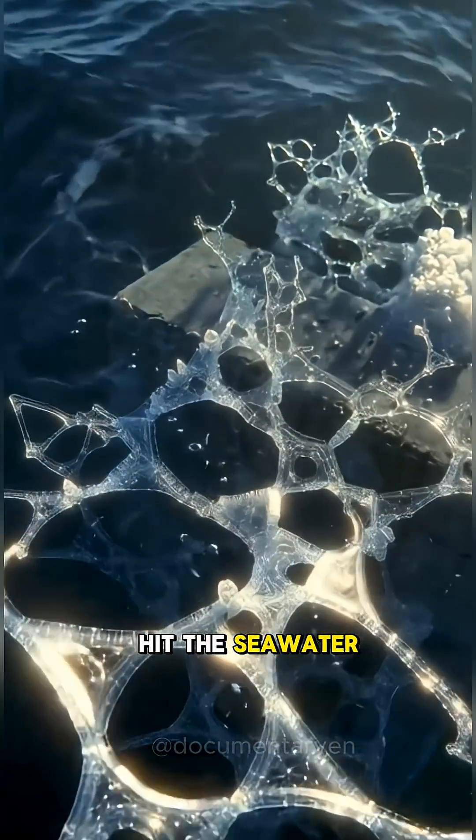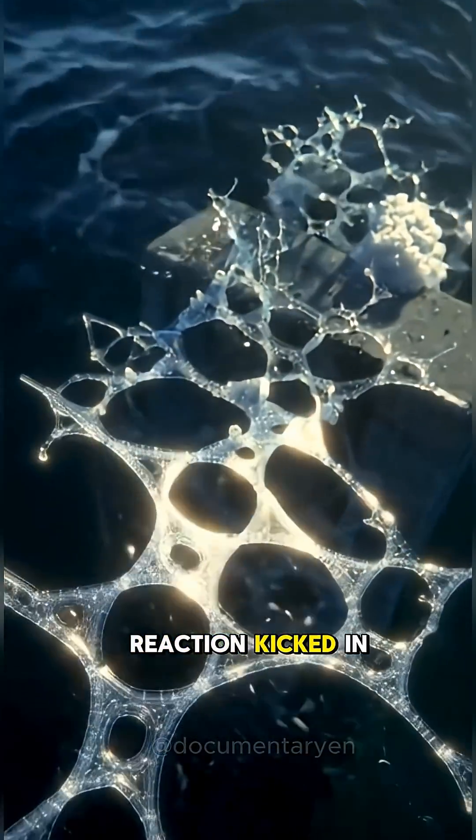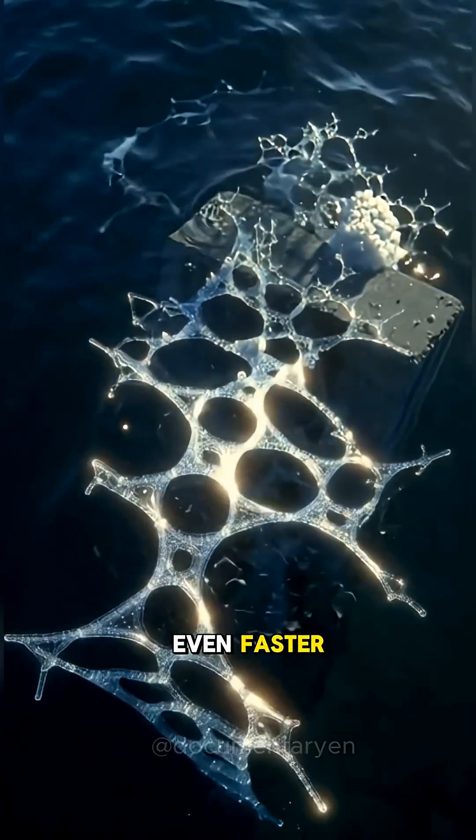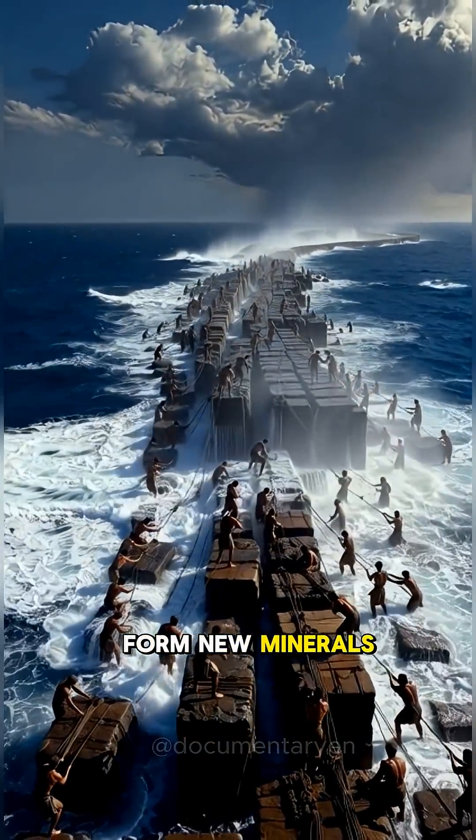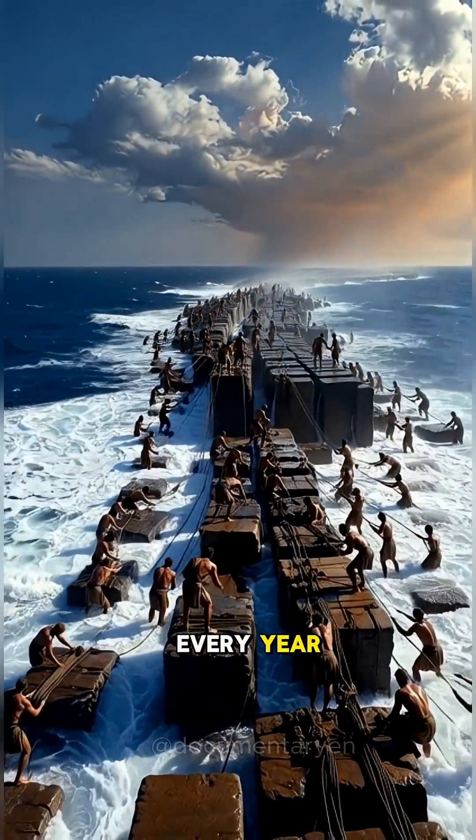When this concrete hit the seawater, a powerful chemical reaction kicked in, making it harden even faster. Over time, the seawater helped form new minerals, making the structure self-heal and grow tougher every year.